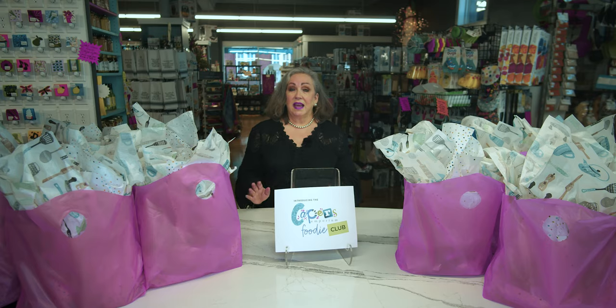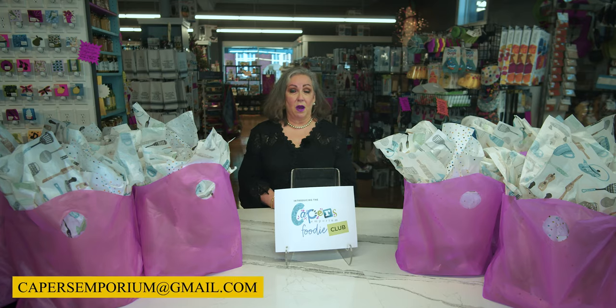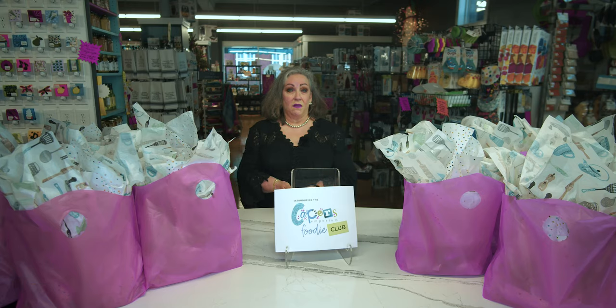And if there's anything else you want to shop for, you can do so. You can send us an email to capersemporium@gmail.com or you can call us on the phone and we'll gather whatever other purchases you want. And we'll apply the 10% discount that works in your favor on the day of pickup.